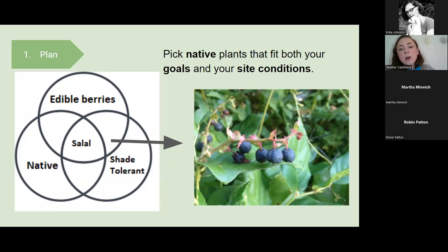Now that we know our site conditions and goals and we're going for native plants, the species we pick will be the center of a Venn diagram. For example, if I'm interested in edible berries, I have a shady yard, and I want to be native — putting those three ideas together, the center of my Venn diagram would be salal. Pictured here is a salal plant with delicious berries that does really well in shade. There's much more that fits this diagram, but salal is a great example.